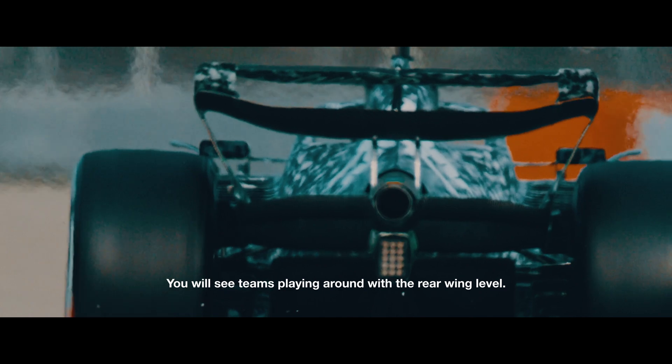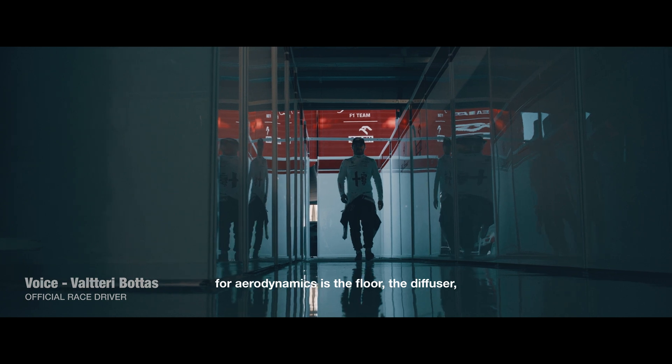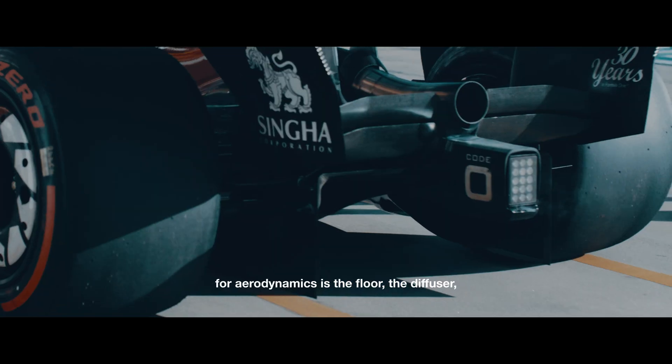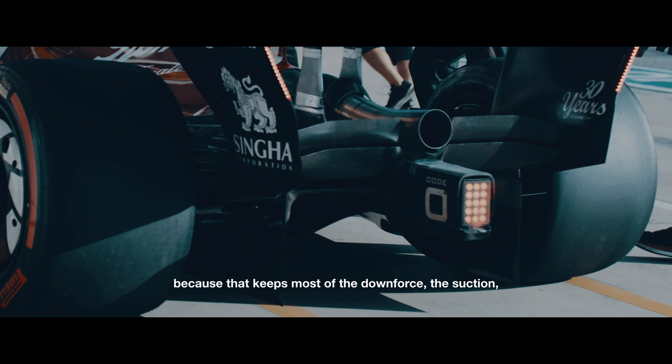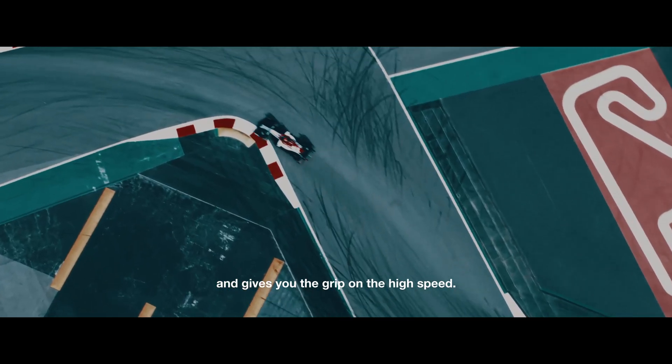You will see teams playing around with the rear wing level. The most important part of any car in aerodynamics is the floor and the diffuser, because that gives the most downforce — the suction that keeps the car on the ground in the corners, and gives you the direct benefit at top speed.